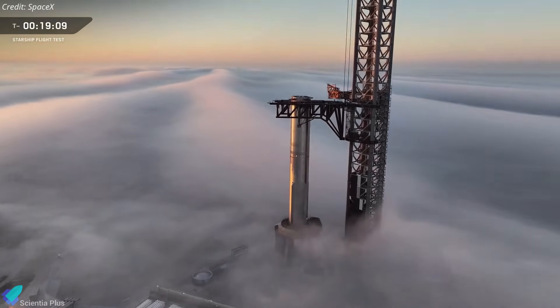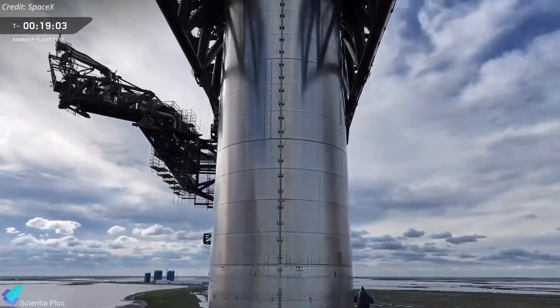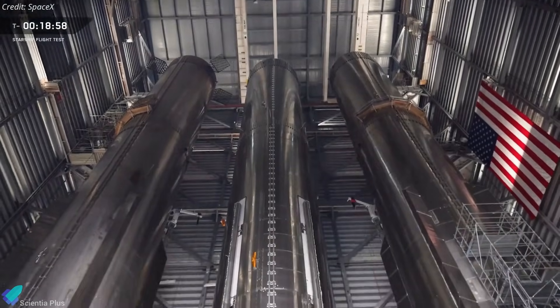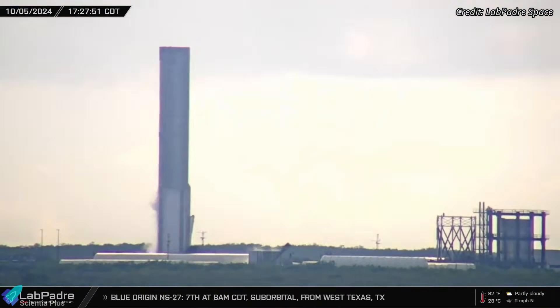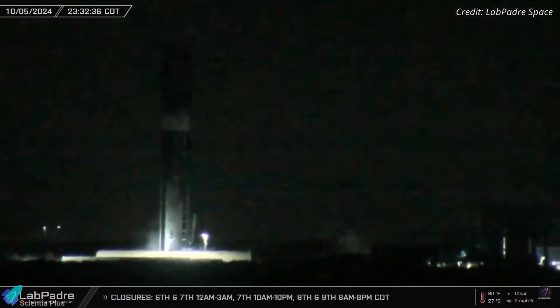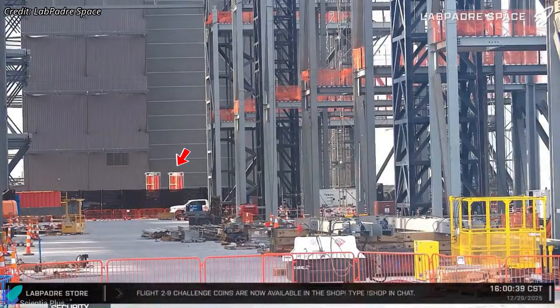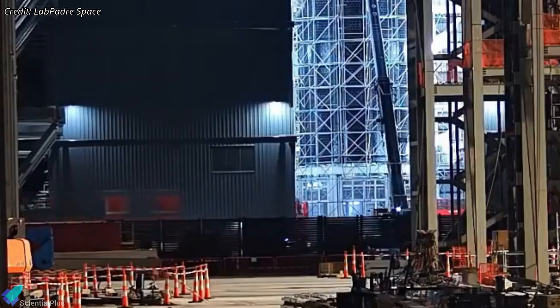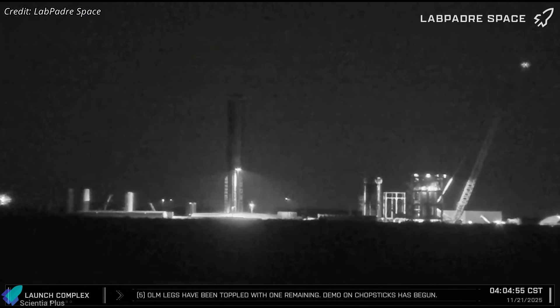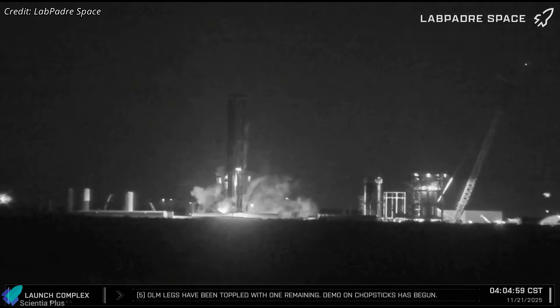On the booster side, progress has been faster. Super Heavy Booster 19 was stacked in a record 28 days and is now being prepared for cryogenic proof testing. However, this campaign includes an additional safety step that did not exist earlier. Before installation, all composite overwrapped pressure vessels for Booster 19 are being individually proof tested at Massey's under flight-like conditions. COPVs have been transported in batches for testing and returned after validation, a direct response to the Booster 18 COPV failure that caused a destructive explosion during testing.